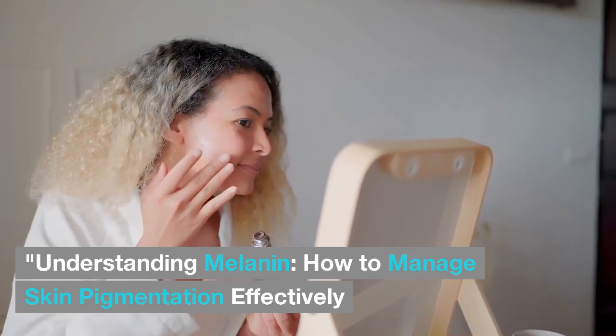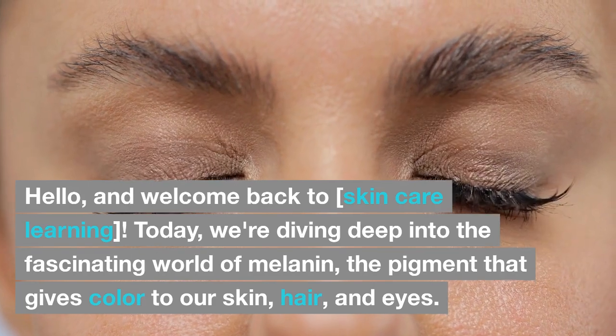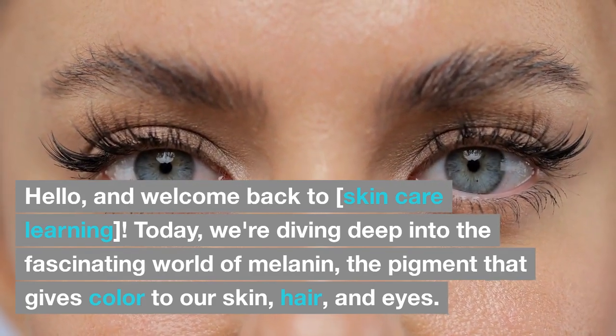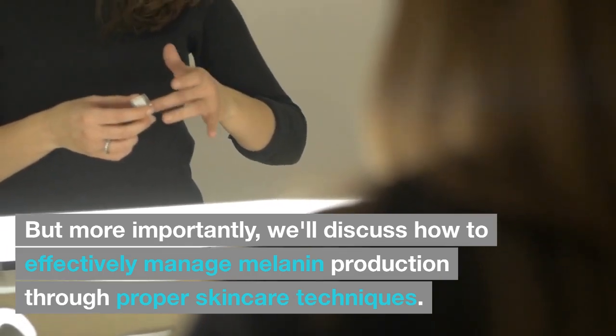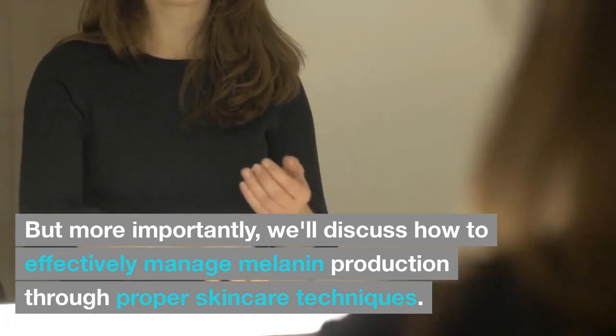Understanding Melanin: How to Manage Skin Pigmentation Effectively. Hello, and welcome back to Skin Care Learning. Today we're diving deep into the fascinating world of melanin, the pigment that gives color to our skin, hair, and eyes. We'll discuss how to effectively manage melanin production through proper skin care techniques.